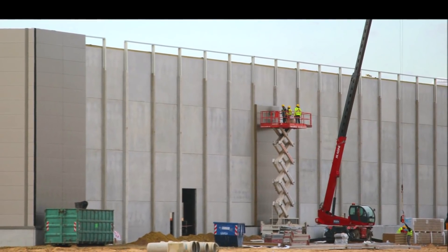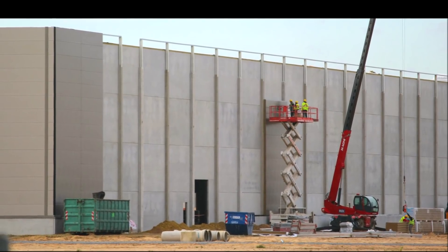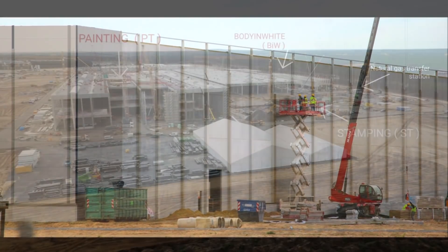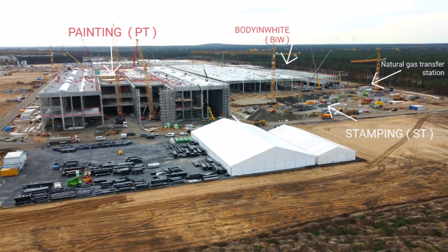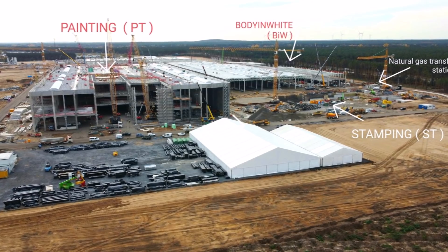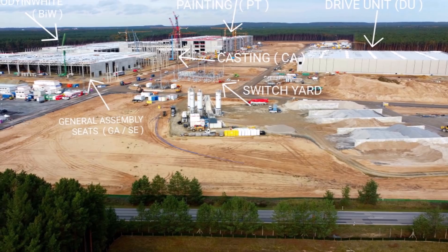This was reported and documented by a regular observer of the Tesla project. Cranes had lifted the first components of the painting line for the new factory into the part of the building intended for this purpose, reports our friend Jürgen, who tweets at GF4Tesla and published photos — you are seeing those photos on your screen.